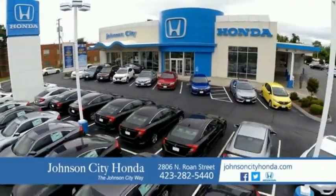And car washes for life. There's a reason Johnson City Honda is the area's only 11-time President's Award winner — we love our customers and the great products that we sell. That's the Johnson City way. Johnson City Honda.